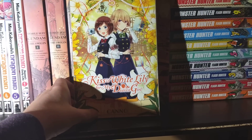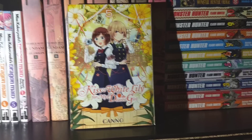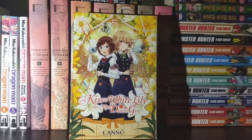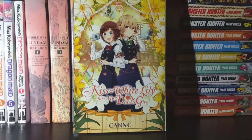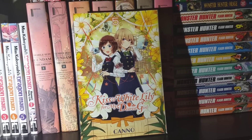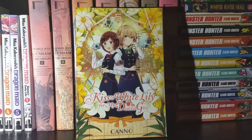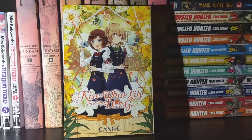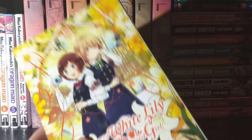Next up we have the delicious yuri for the month — Kiss and White Lily for My Dearest Girl, Volume 5. I really like the concept of the series, which skips around the whole school where everybody is a lesbian, and each volume gives you a new couple. It's just so fun — I really like the variety. It's not everybody's cup of tea, and it's probably low on a lot of people's lists, but I honestly really like it.